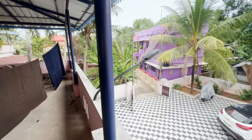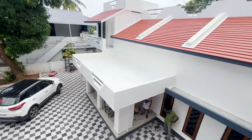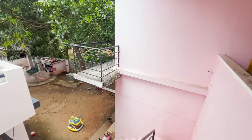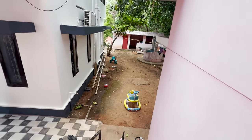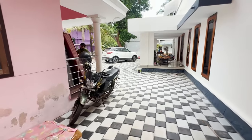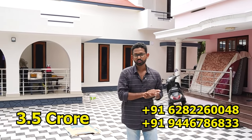We have a $1.5 million property. You can see the owner of the property. Thank you so much for joining us.